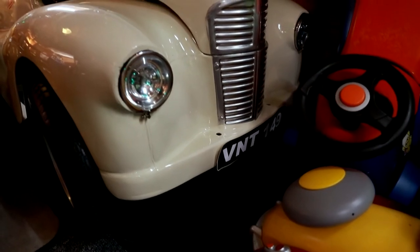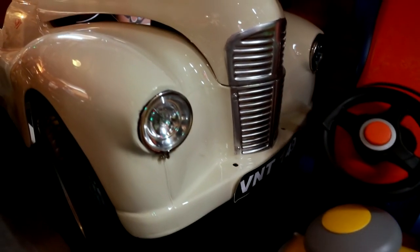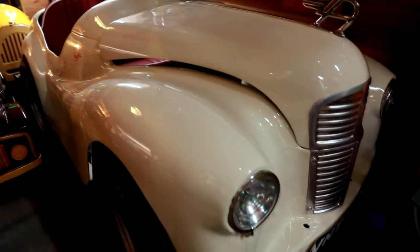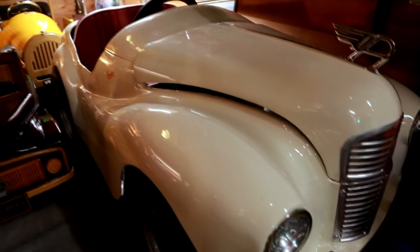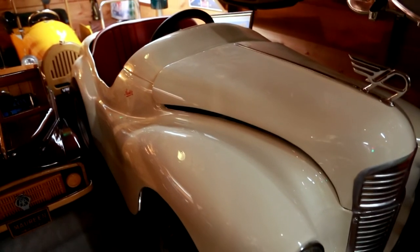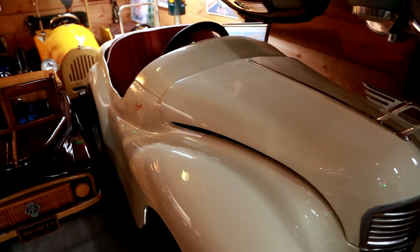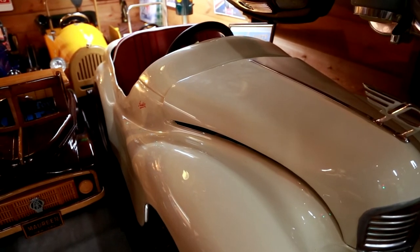This one is a replica which is made of fiberglass and has an electric motor. It also has the Austin A flying badge on the bonnet which came from India. A very interesting and very nice model to be able to own.